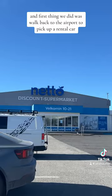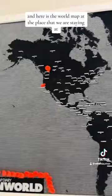We went to Nero to pick up some food, and here is the world map at the place we were staying at, where guests get to pin where they came from.